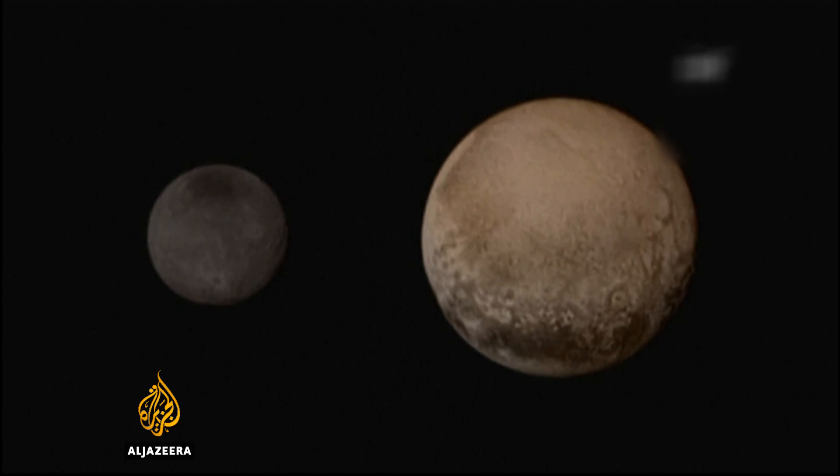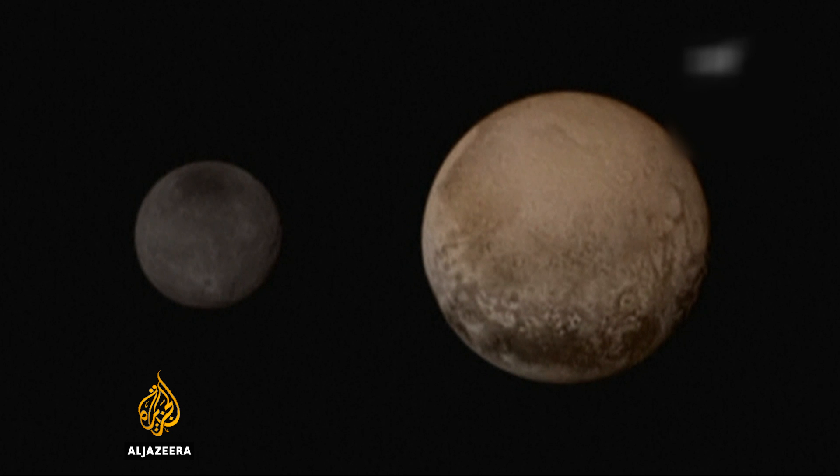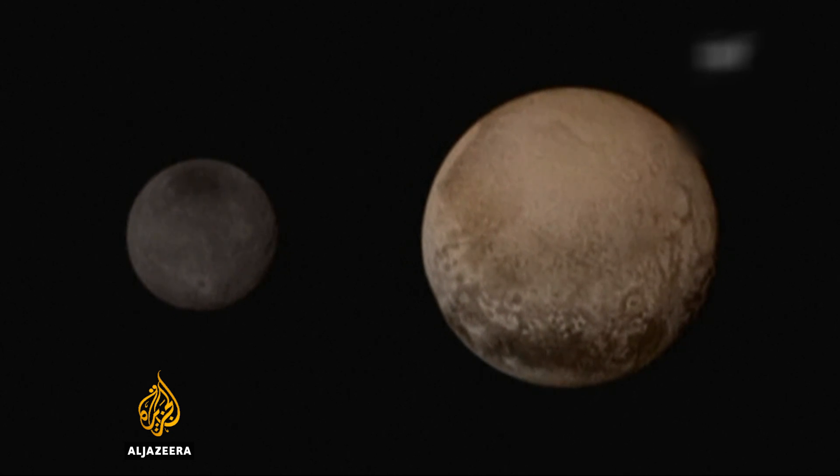Pluto is the last major unexplored body in the solar system, and already NASA officials say they have learned something new. We have discovered that Pluto is a little bit larger than we anticipated. We now have good measurements of its diameter and its radius. Its radius is 1,185 kilometers, plus or minus 10.